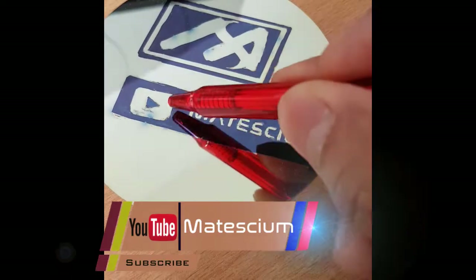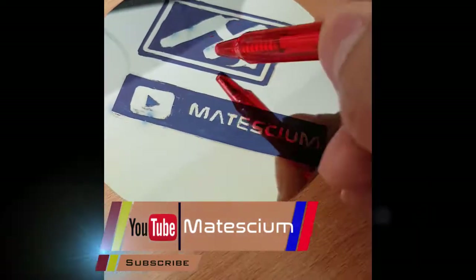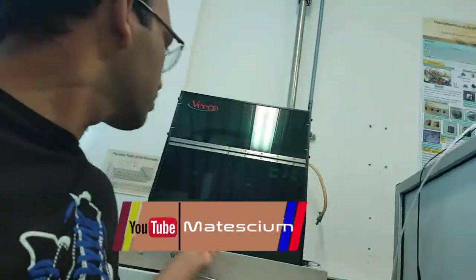Let's check the thickness of this titanium dioxide thin film. I have advanced profilometer lab facilities, and I measure the thickness of this deposited titanium dioxide by using a profilometer.